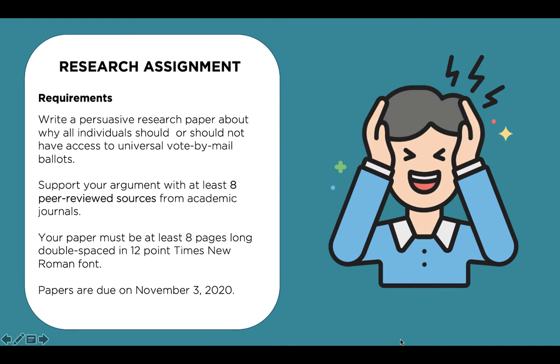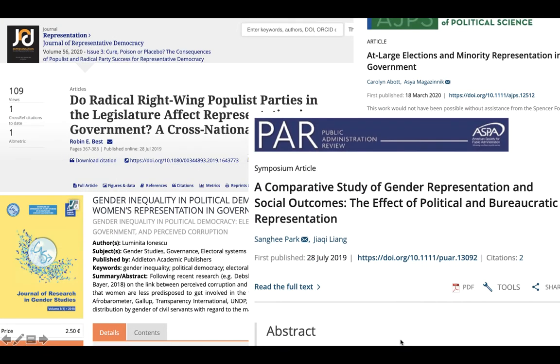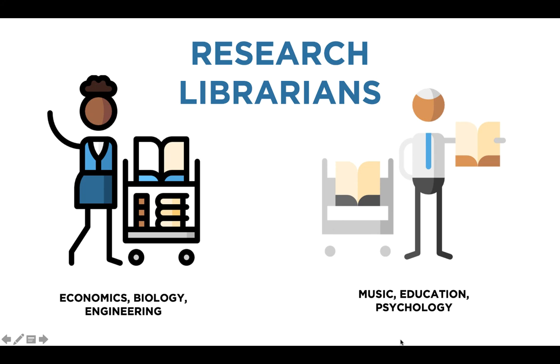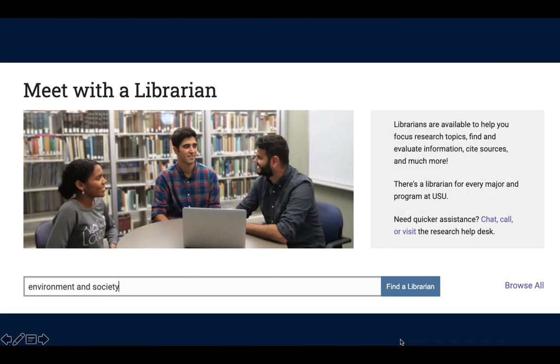We know that research assignments can be stressful, and it can be overwhelming to try to locate relevant information. But as USU students, you have access to many resources that will help make this process a lot easier, including our wonderful librarians. At USU, we have research librarians, each specializing in a specific discipline ranging from economics to music to psychology. No matter your major, there's a librarian who has ample experience in your subject. Just type in your major or subject under 'meet with a librarian' to find the librarian best suited to help you.